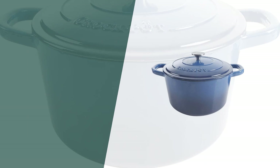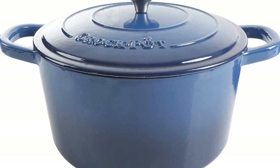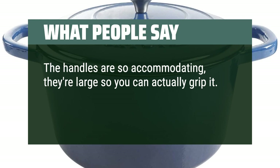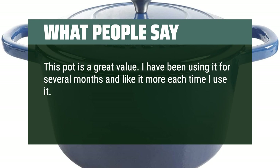What we like: if you need a Dutch oven that is perfect for slow cooking, simmering, and more, the Crockpot Artisan round enameled cast iron Dutch oven is the one for you. Its 7-quart capacity and durable cast iron construction make it versatile and easy to clean. What people say: the handles are so accommodating — they're large so you can actually grip it. The enamel looks good and the Dutch oven is weighty and feels expensive. This pot is a great value; I have been using it for several months and like it more each time. Cast iron is heavy and the large handle size is a great help.